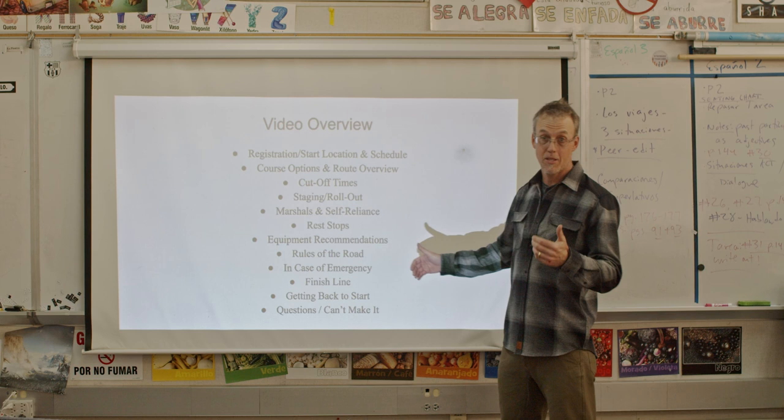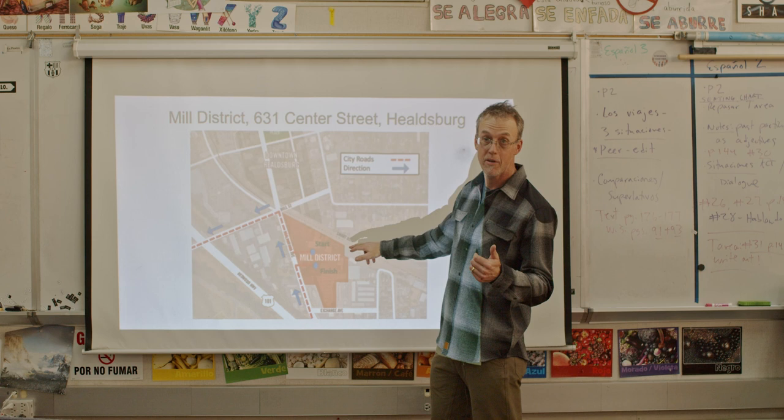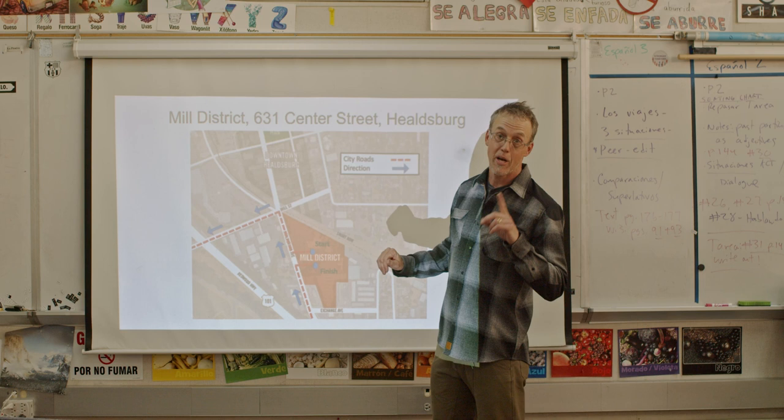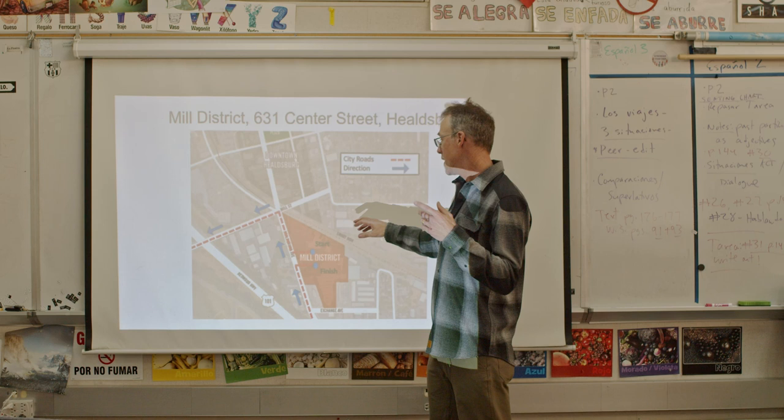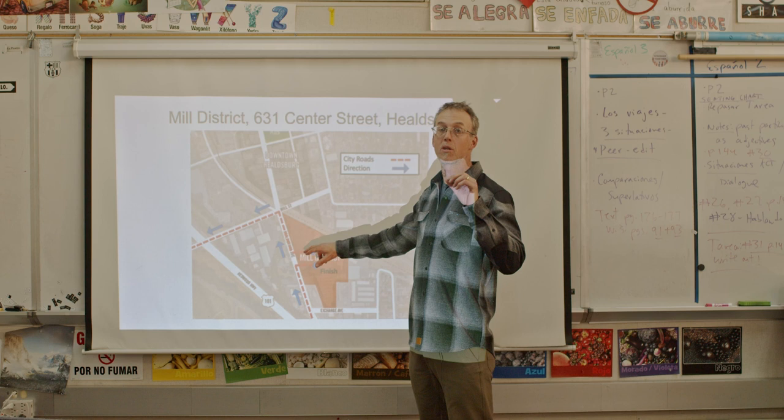The first thing is we're starting at the Mill District. They're hosting us — it's a fantastic spot in Healdsburg. This is where we'll be parking; there'll be attendants and you can park in any of these areas here. We are starting at 9 o'clock a.m. for our rollout — normally it's 10. We'll have registration there, and Sportful is providing coffee, so please purchase a mug there. Proceeds will go to the B-Rad Foundation, or bring your own.